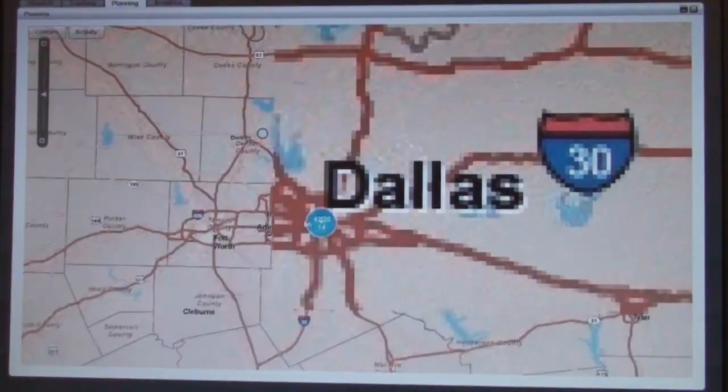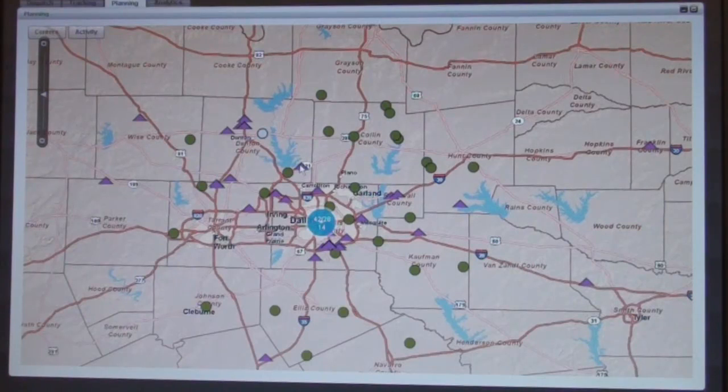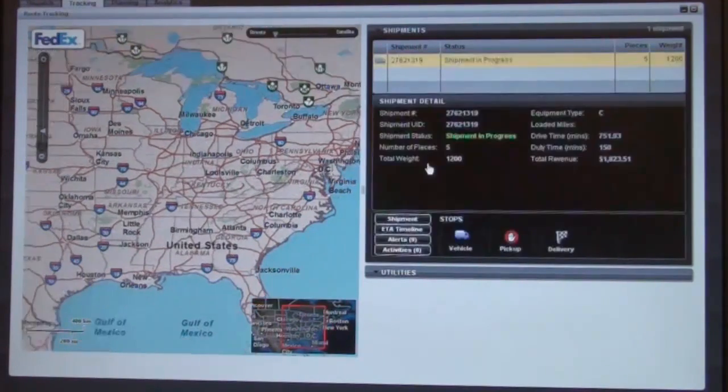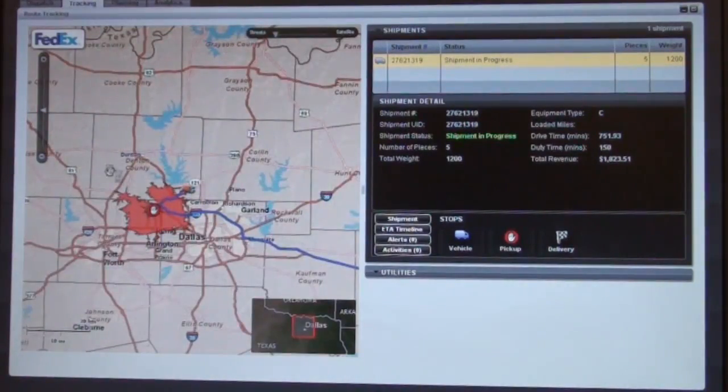When we drill into the Dallas market, we can see that we've got a few extra vehicles here. We're going to drill down on one specific vehicle. This is actually going to Atlanta — it's a pharmaceutical shipment where we need to maintain the temperature for the entire shipment. We're going to shift over to the tracking view, which will look at this specific shipment for its course, and we're going to fast forward it for the purpose of this demo.